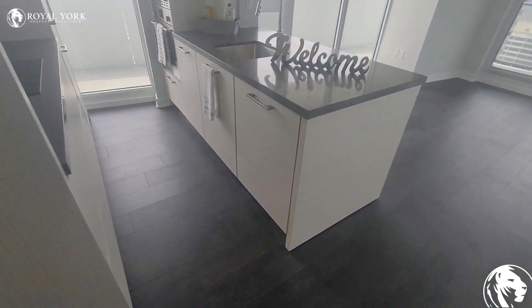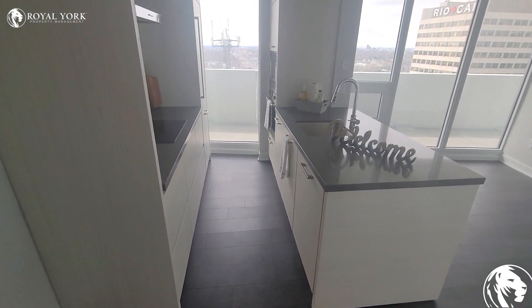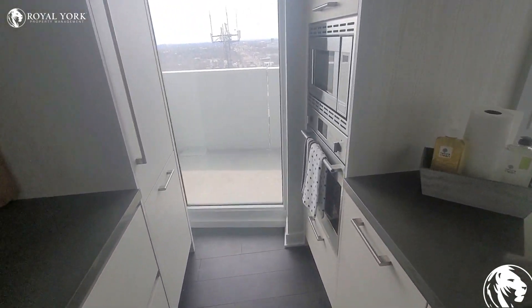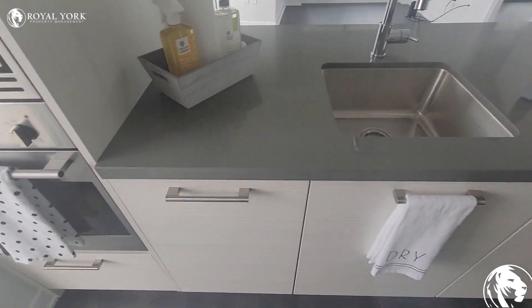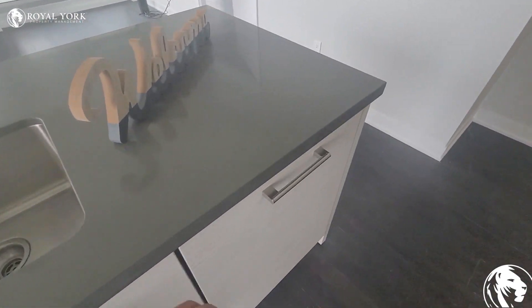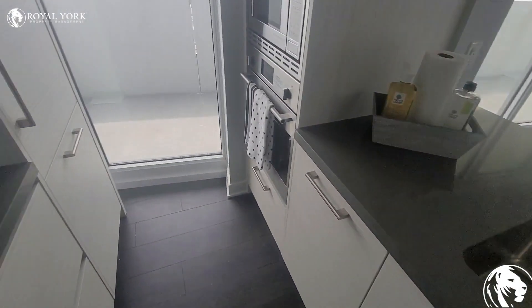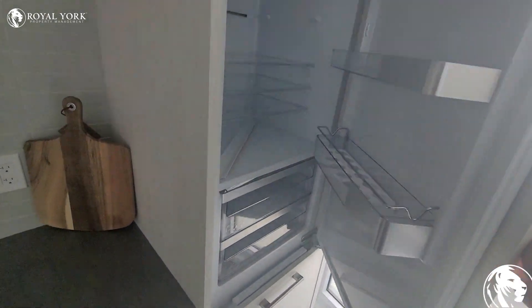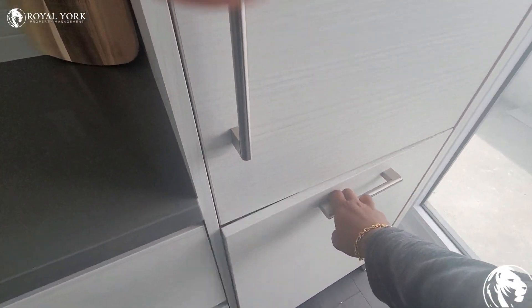As you walk up ahead, you do have the kitchen, and the kitchen is a great layout. The kitchen also features a stainless steel microwave, an oven, a dishwasher right over here, and a fairly good-sized fridge and freezer.